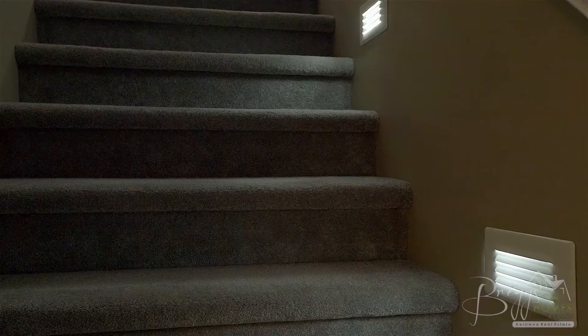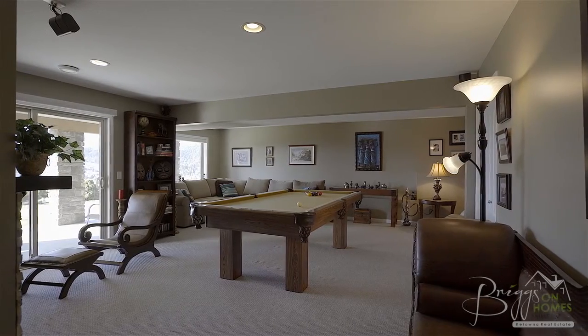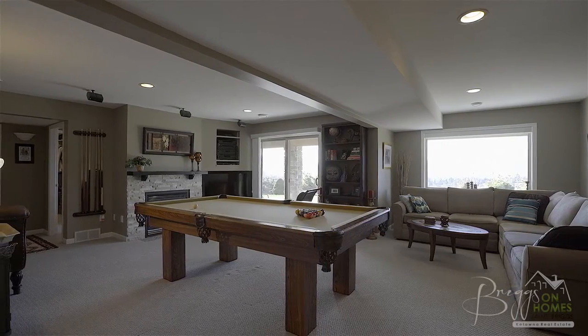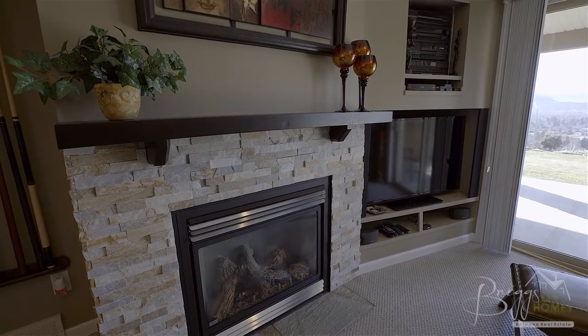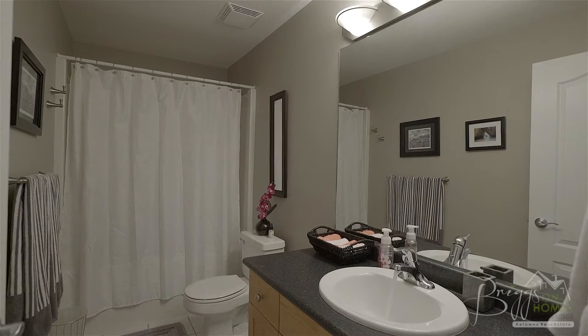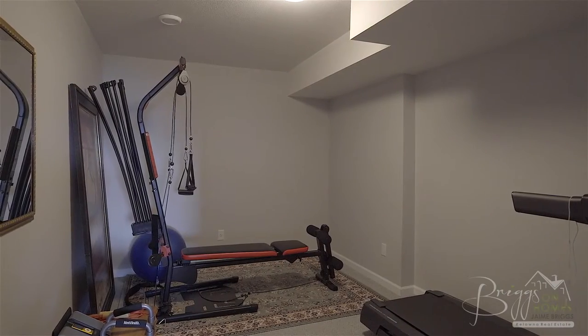Moving down the illuminated stairs we come to the bright walkout basement, also featuring beautiful lake and mountain views. This area is perfect for guests or entertaining, with two large additional bedrooms, a full bathroom, plus a fitness room, large family room, and additional storage.